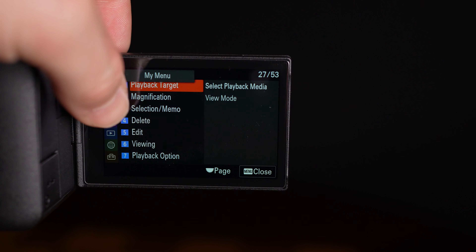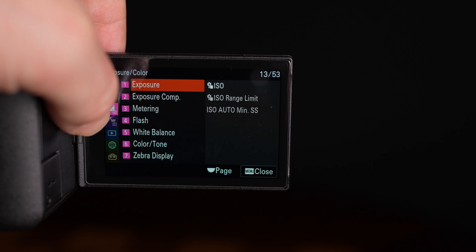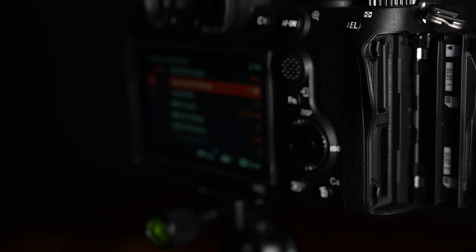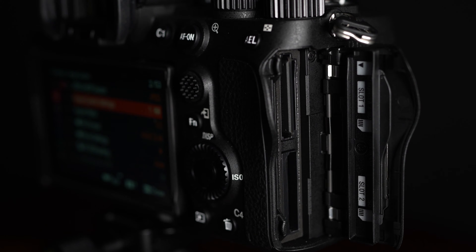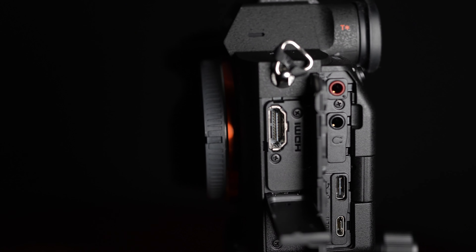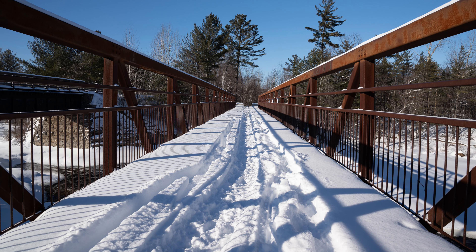We have the new articulating LCD touchscreen, which I find very, very useful. There are other ergonomic improvements, and the camera in hand feels a lot like the Alpha 1, save without the secondary dial. Slot number one now accepts CF Express Type A cards, or you can use UHS-II compatible SD cards in either slot. Same battery, but overall we have great performance here — a camera that just feels right if you're familiar with Sony cameras, with improved grip depth that feels very good in the hand.